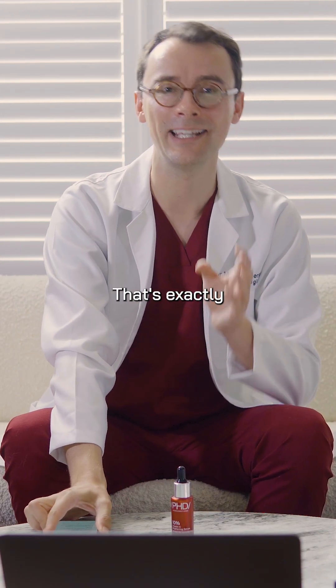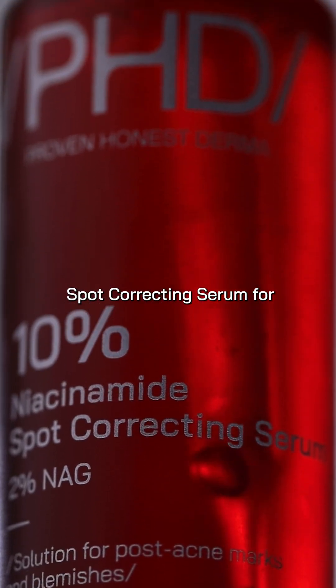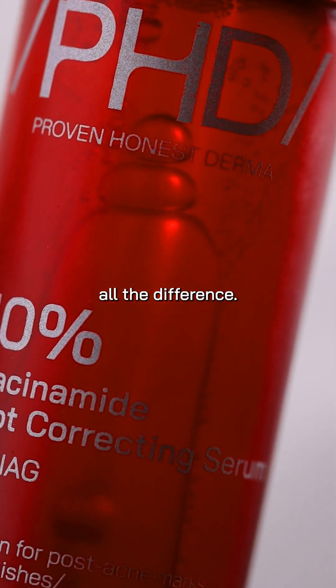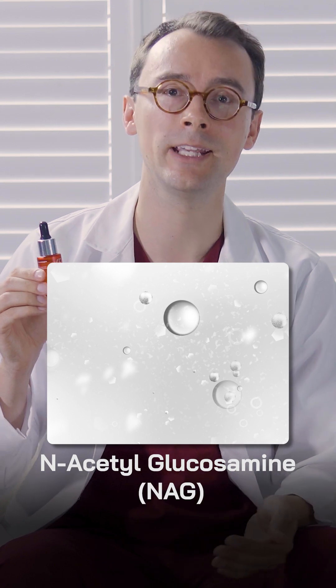That's exactly what we built the PHD 10% niacinamide spot correcting serum for. It's not just niacinamide, but what it's backed by that makes all the difference. We paired 10% niacinamide with N-acetylglucosamine, or NAG.